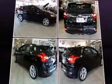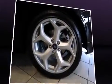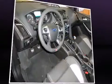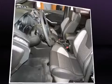The following features are included: delay-off headlights, variably intermittent wipers, adjustable headrests in all seating positions, an outside temperature display, and much more.